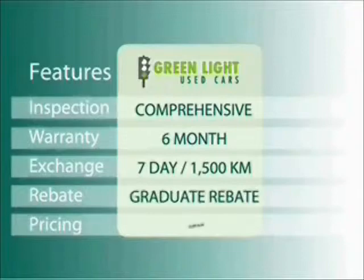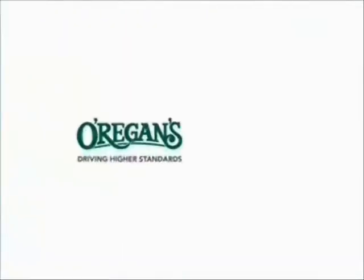At Oregans we use Internet Value Pricing and our Greenlight Used Car Warranty to ensure that we are driving higher standards.